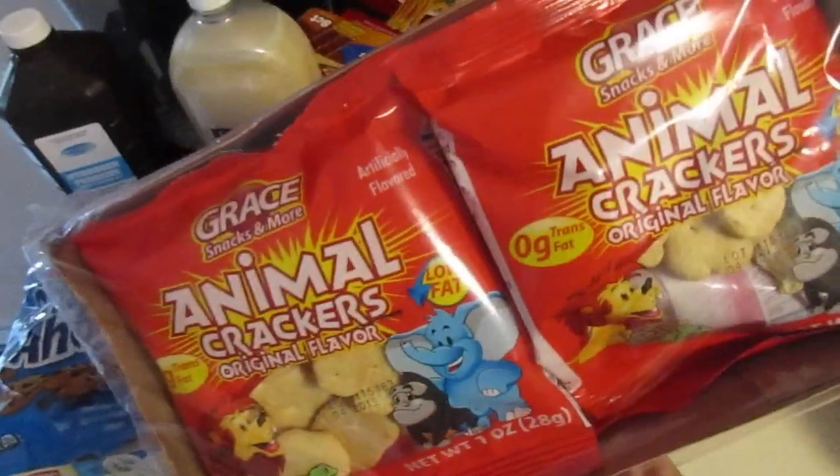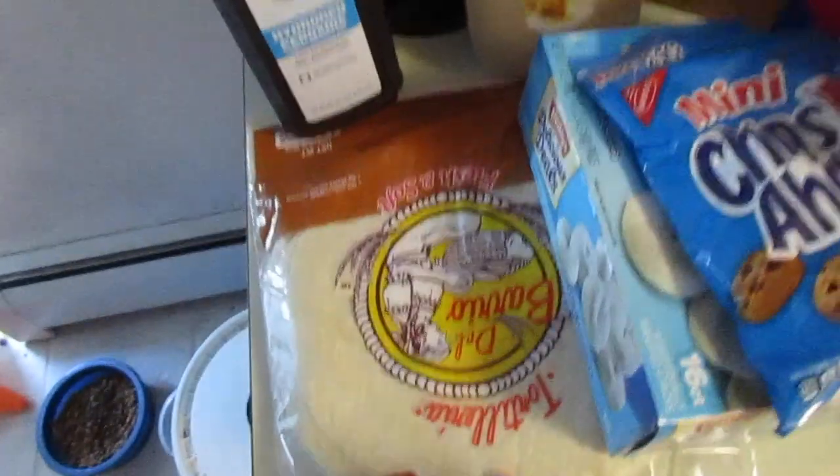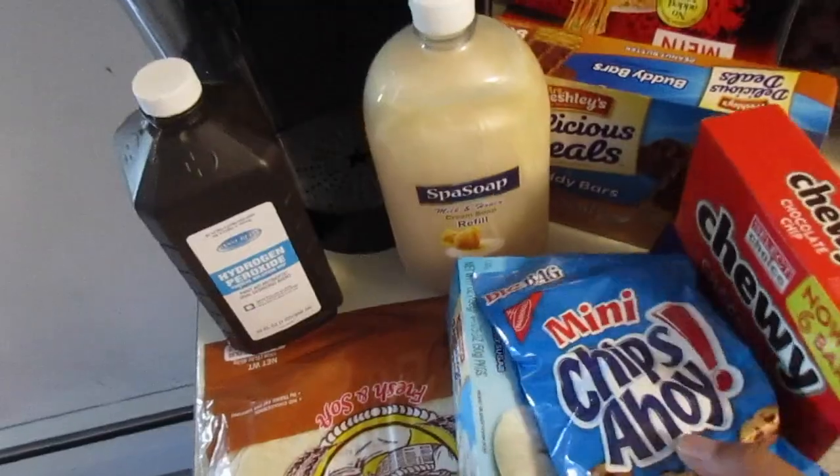And then some pre-packaged animal crackers. I did also need some tortilla wraps, some soap, and peroxide, so I grabbed those while I was there.